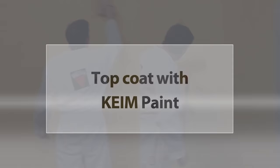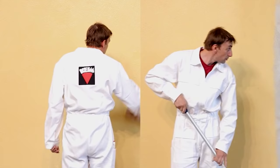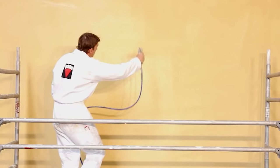Normally the top coat is applied undiluted. In some cases, special dilution may be used to dilute the top coat to a maximum of 5%. Apply the material generously using a brush, roller, or professional airless sprayer.